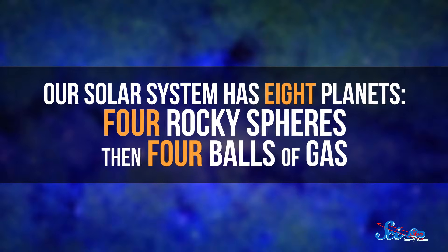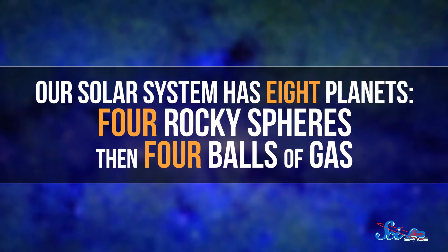After all, our solar system has eight planets — four rocky spheres and four balls of gas. And it turns out this arrangement is less a question of chance and more a matter of physics. Different kinds of planets form in different conditions.